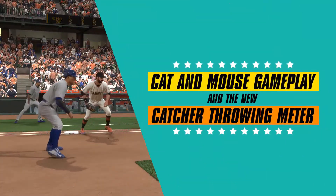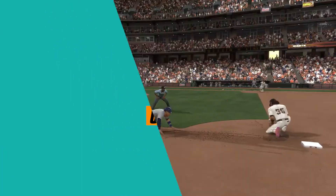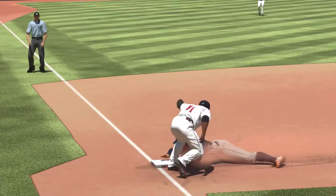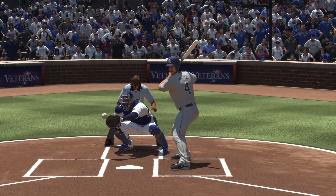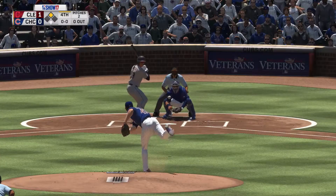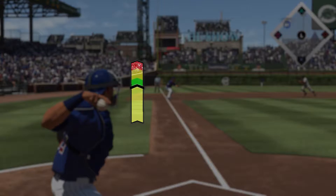A threat on the base paths can terrorize a defense if not dealt with appropriately. The systems that relate to pick-offs, steal attempts, tags, and the catcher attempting to throw a runner out all get more focused in The Show 17. Today, we'll just focus on the catcher throwing meter — be sure to join us on the gameplay livestream for more details.